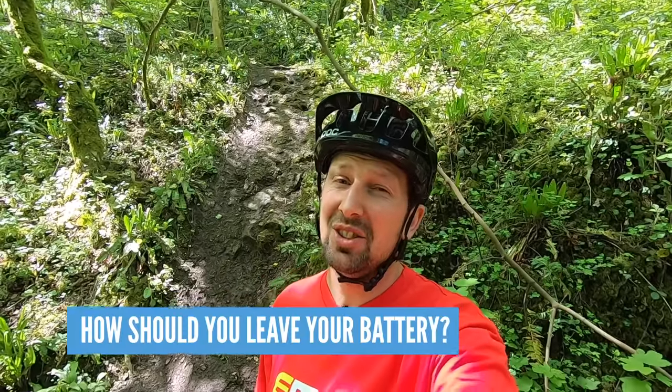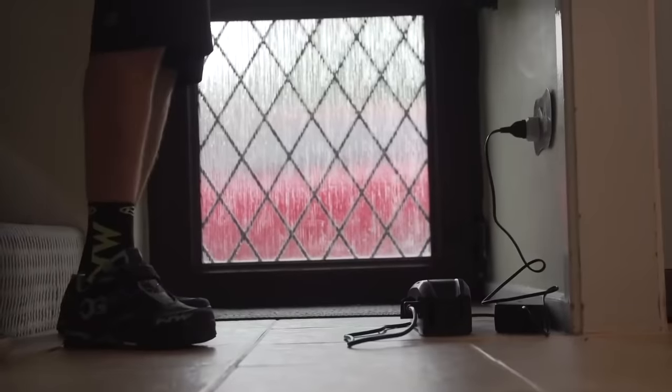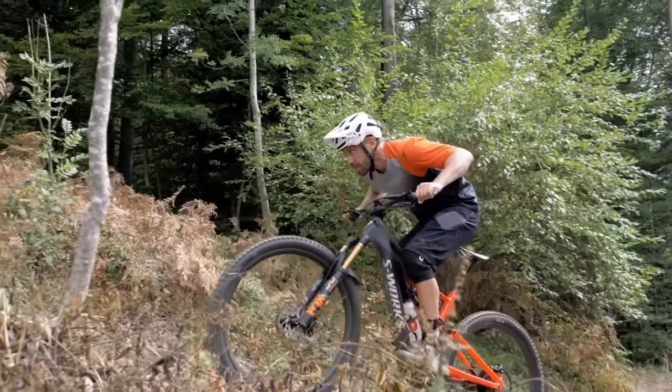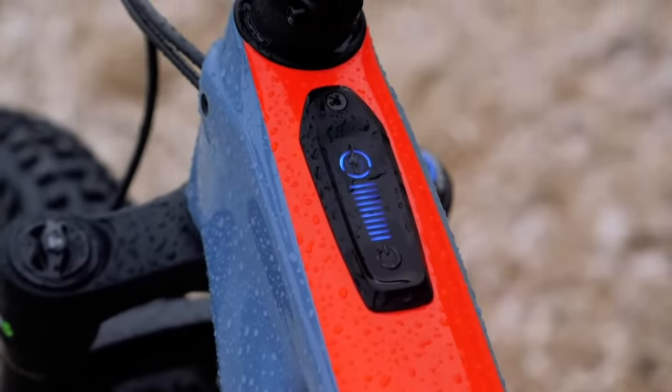How should you leave your battery if storing your e-bike? A battery going into storage should be left at around 60% charge — take it out of the bike and keep it somewhere safe, not too hot and not too cold. Batteries are just like us; they like a nice temperature. But if you're riding in the next day or two, there's no problem charging it to a full 100%.